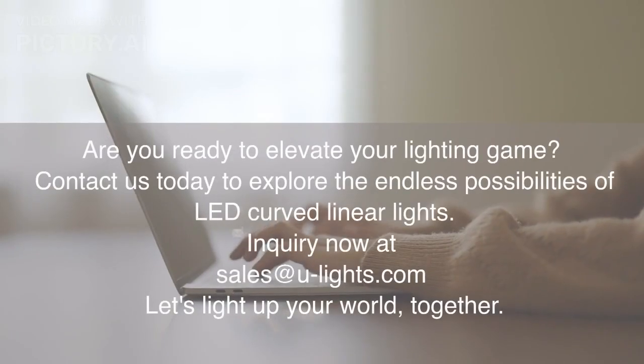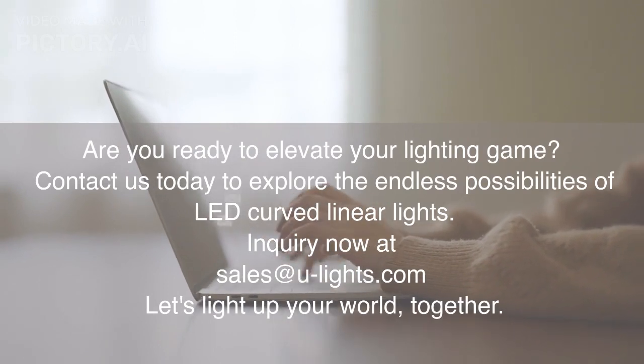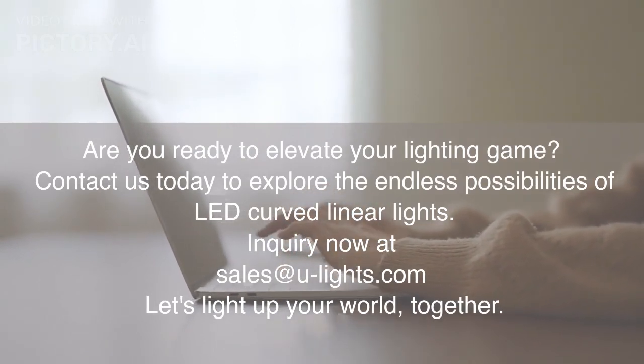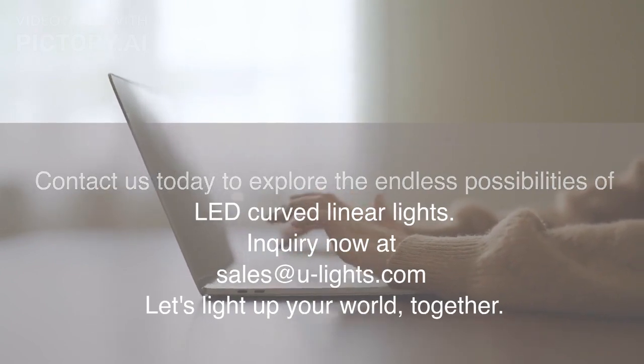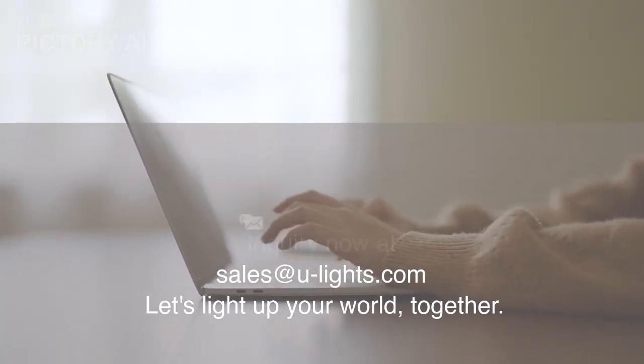Are you ready to elevate your lighting game? Contact us today to explore the endless possibilities of LED Curved Linear Lights. Inquire now at sales@ulights.com. Let's light up your world, together!